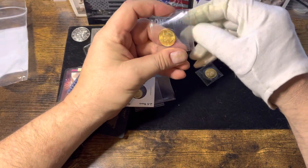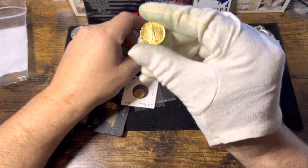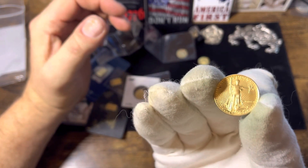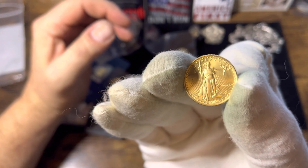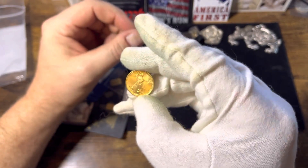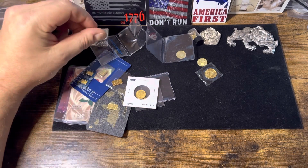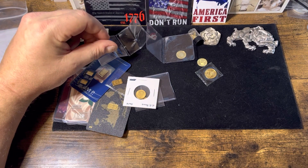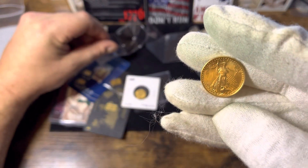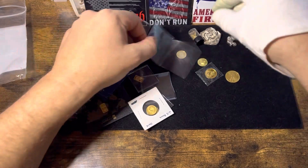Moving right along, and here we have a nice quarter ounce eagle. Nice quarter ounce eagle. Are there dates on these? Checking it underneath the scope — no dates on them. But yeah, nice quarter ounce eagle.